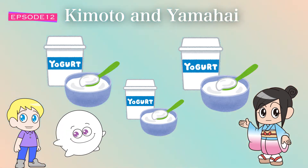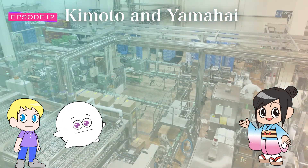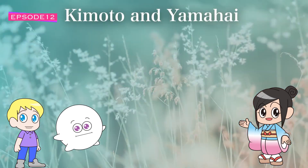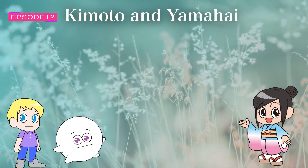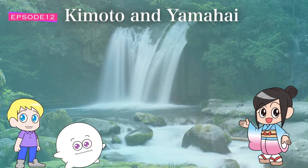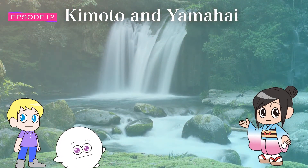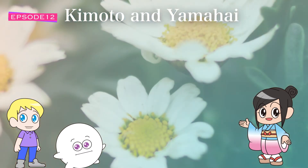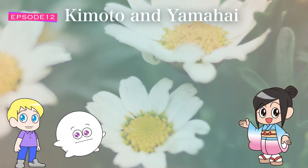I didn't know lactic acid bacteria had such a role in making sake. Yes, it has a very important role. Nowadays sake brewing technique has advanced so much that we can simply add commercially cultured lactic acid bacteria, but in the olden days there was no skill to culture lactic acid bacteria, so it was necessary to wait until it came in and grew naturally. Kimoto and yamahai inherited this traditional method and continue to use natural lactic acid bacteria. In fact, lactic acid bacteria can be found everywhere — on plants, animals, and fermented foods.